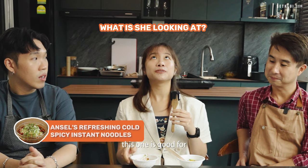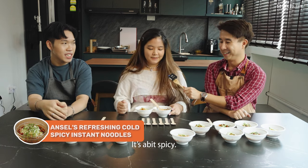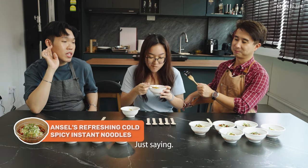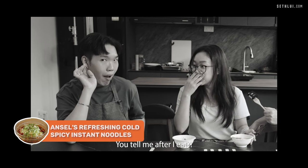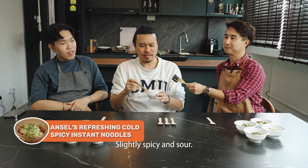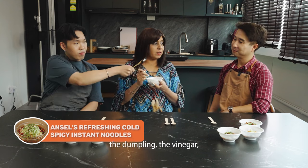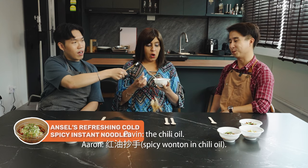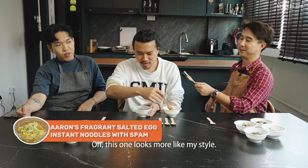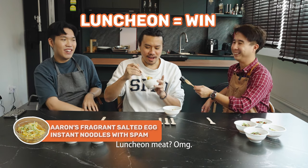I feel like this one is quite good for a late night snack. It's a bit spicy — like Sichuan chili dumpling vibes. It's spicy and sour, more sour than spicy actually. I think it's a bit like an appetizer — the vinegar, the chili oil. This other one looks more my style. Luncheon meat, oh my god — is that cheese? It's chunky and very interesting.